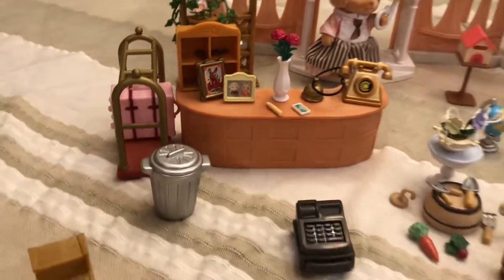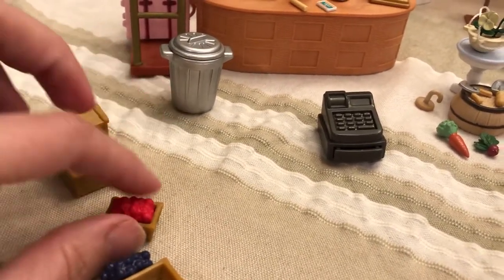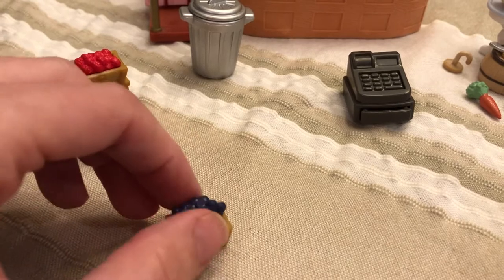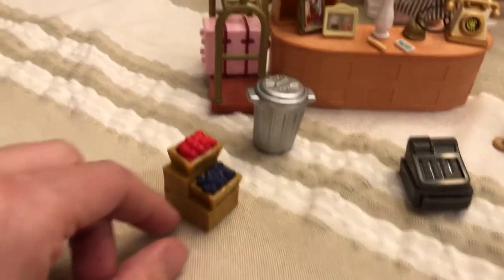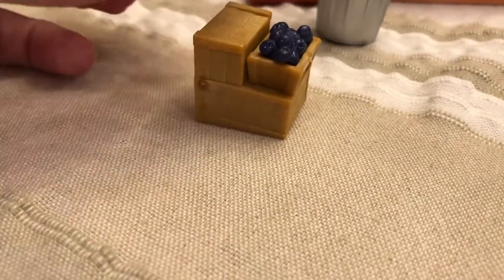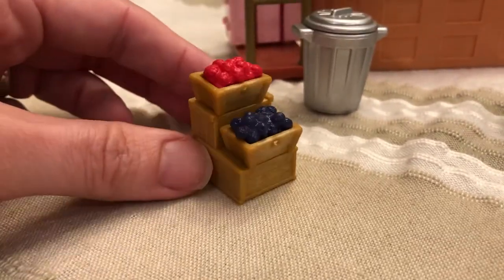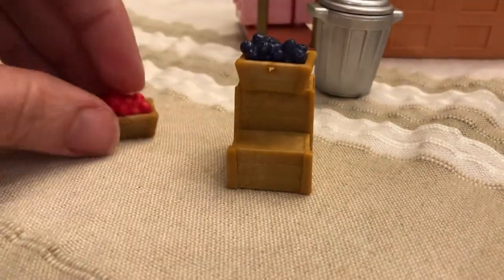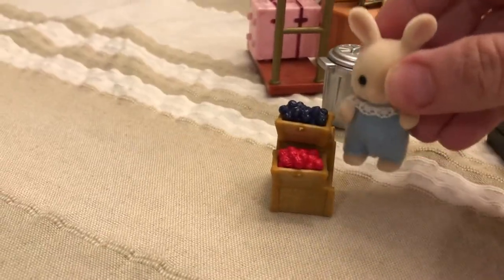These are so adorable — they're little berries and little berry dishes, berry crates from the fruit cart, the fruit wagon. I like the little stand that it comes on, which could double as a little step stool in a bathroom for your little baby critters. Oh, I had that upside down! It would be a little bit tall as a step stool to be honest, but I just think it's really pretty.